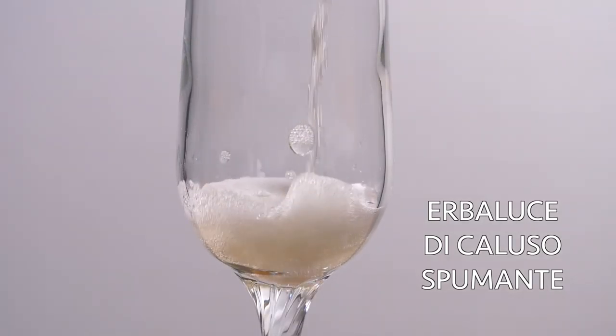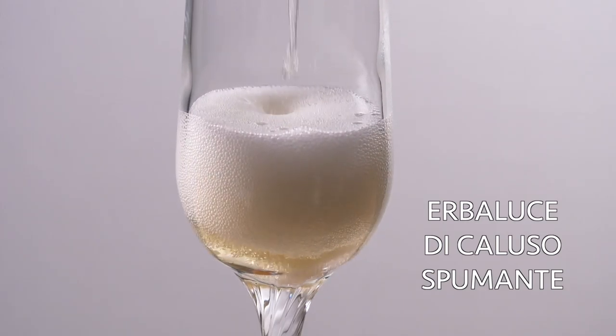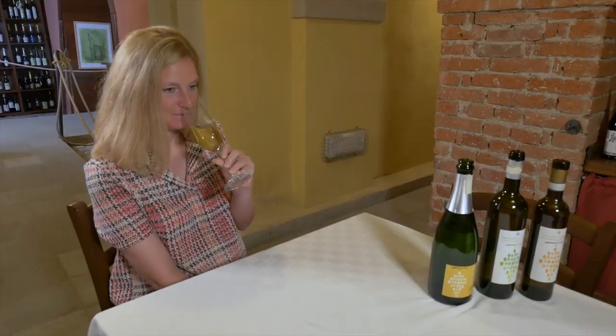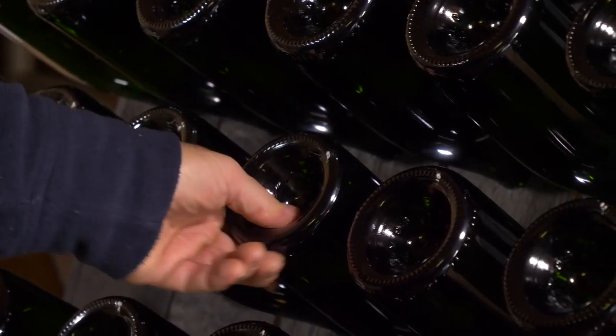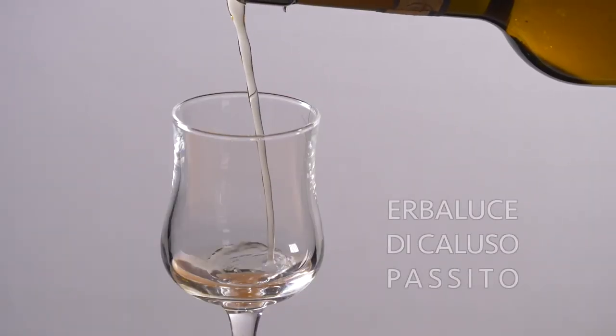Une robe très lumineuse, jaune paille éclatante. Au nez, il a des senteurs de fleurs blanches et de pêche. La caractéristique de ce vin, c'est qu'il est frais et qu'il s'adapte à des mets relevés, aux poissons, mais aussi à des plats principaux savoureux. Son équilibre provient de sa palette aromatique incomparable et de sa splendide fraîcheur.